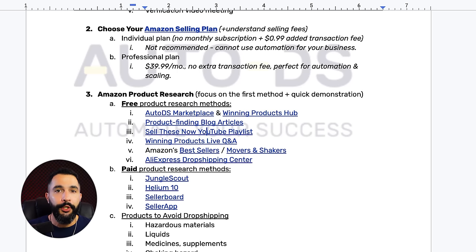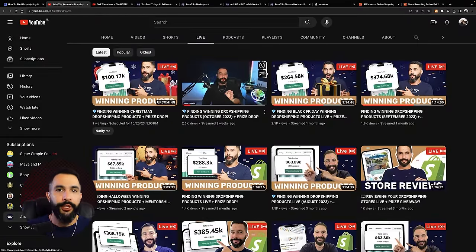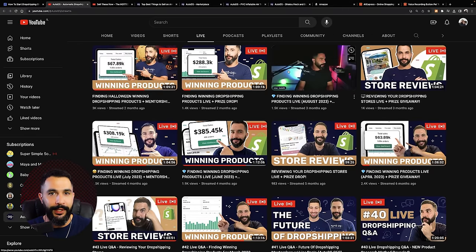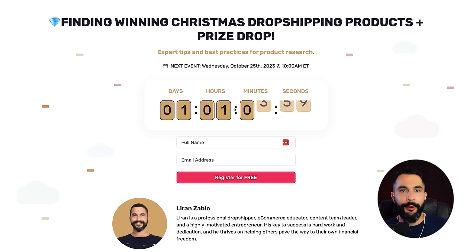Another product research method is AutoDS's live Q&As. I host these every two weeks, going live to share how I find products and new trending products so you can take these examples and sell them on your stores. I also give one-on-one advice — anyone writing in the chat gets a reply from me. It's a live one-on-one absolutely free with a seasoned professional. I've got the link inside the cheat sheet so you can register for free to the next live session.